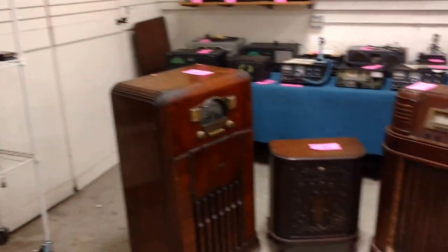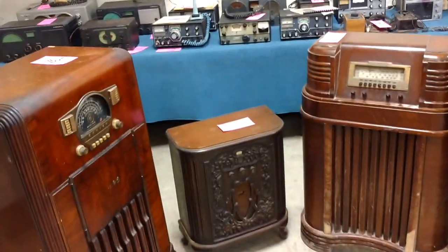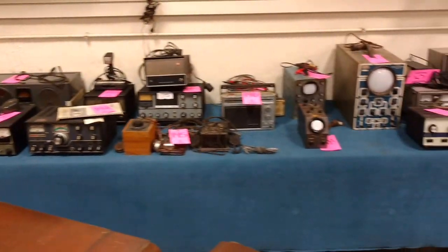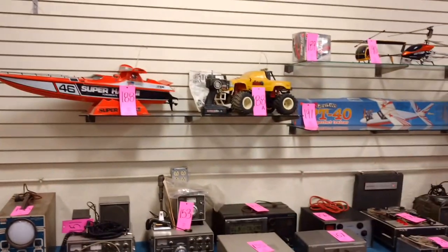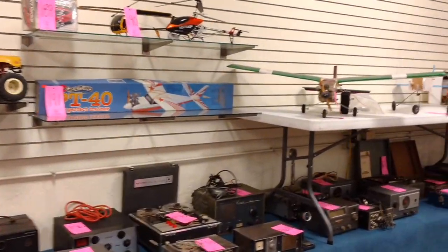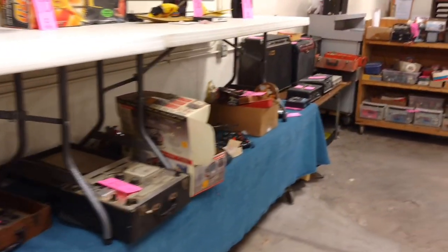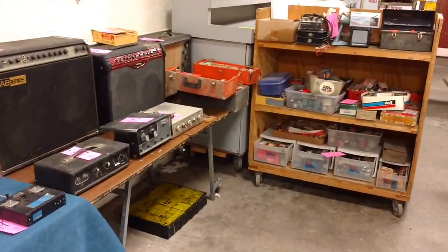We've also got some nice shortwave radios — several different models and a lot of different ones — plus some parts and pieces. But we've also got radio-controlled items: a boat, a truck, helicopters, a couple of planes, and some accessories for those. We have a cart full of old tubes for these radios and amplifiers, and all different kinds of things.